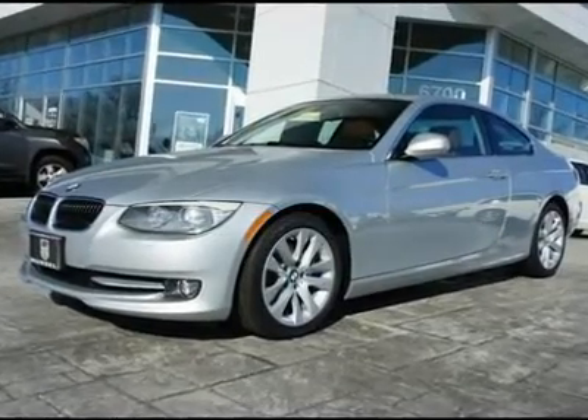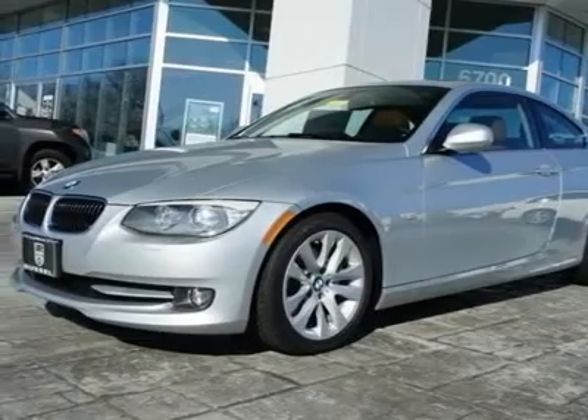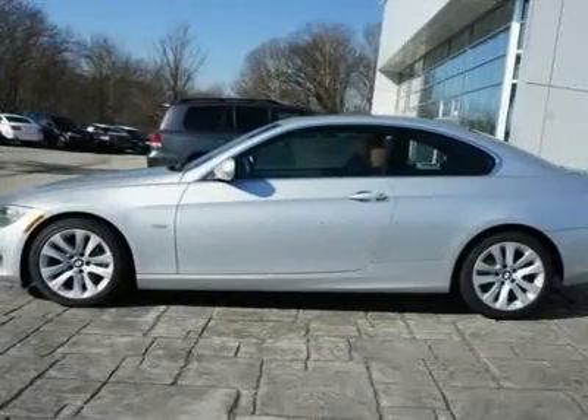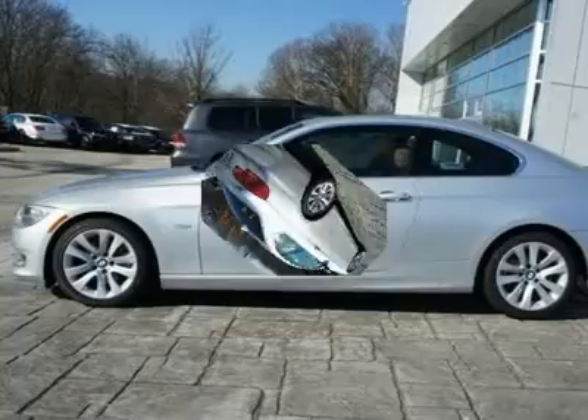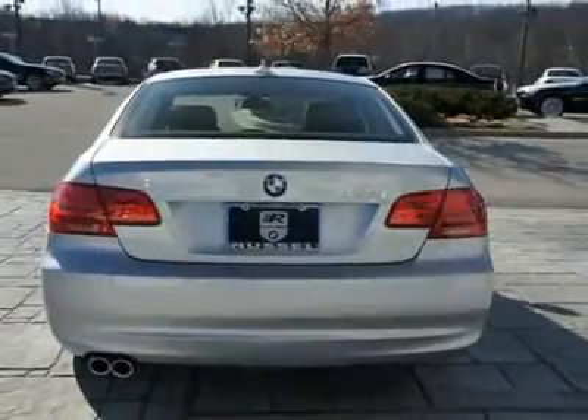You'll love this 2012 BMW 3 Series. This is a car you'll want to take home. With 8 miles, it features automatic transmission and an exterior color of titanium silver metallic. Call us and be the first to open the car door today.